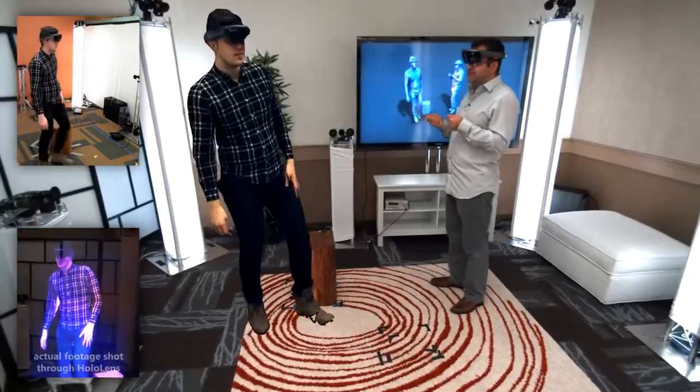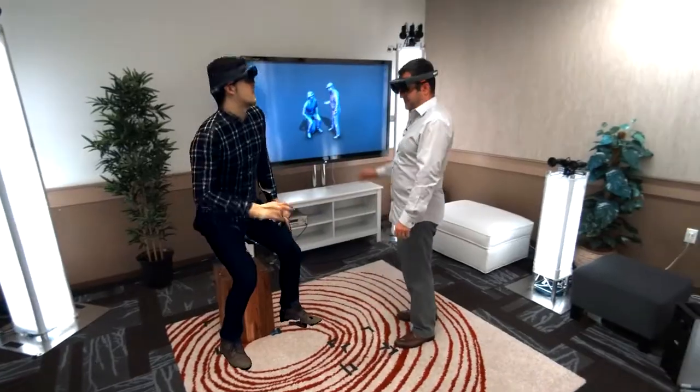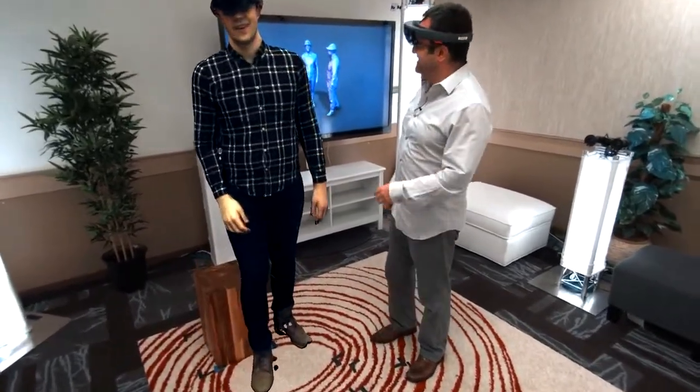So we're doing everything to give the impression that Sergio and I are present in the same space. Sergio, let's just do a high five. That's great. Thank you, Sergio.